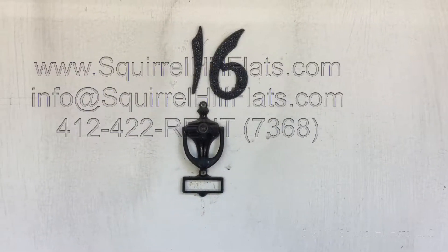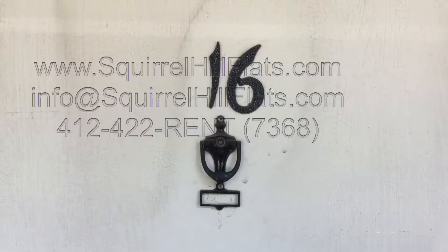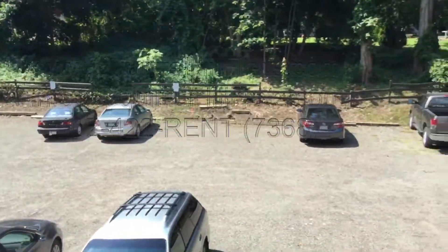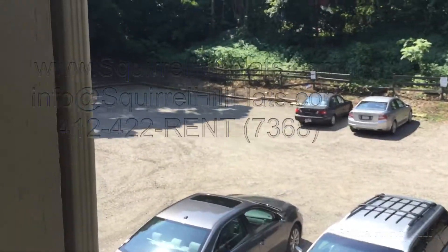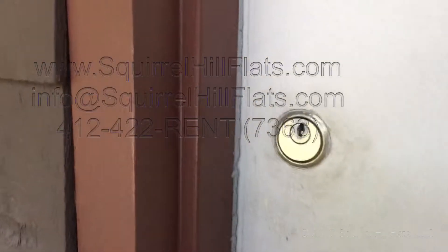Hello, this is Aaron with a video tour of Unit 16 at 6350 Forward Avenue. Here's an overall look at the steps and then the parking lot out here. The apartment comes with parking for free with one car, and there are available additional spots if necessary.